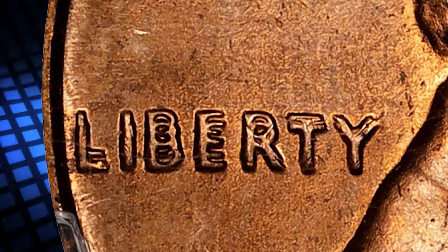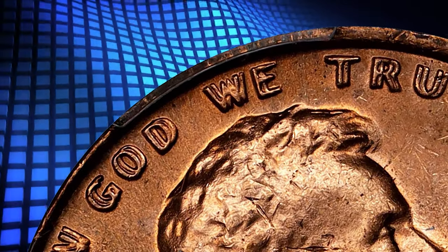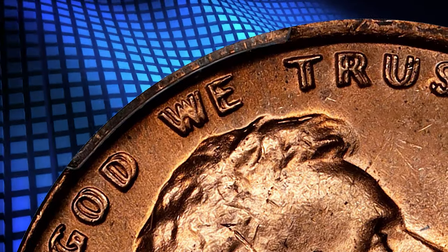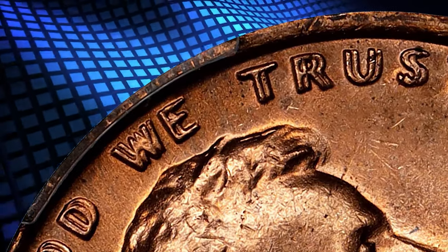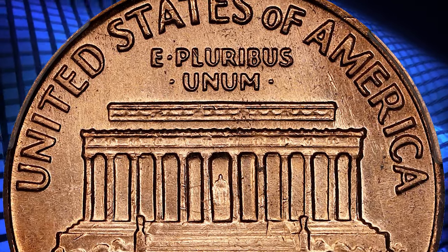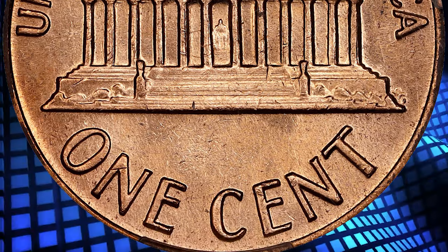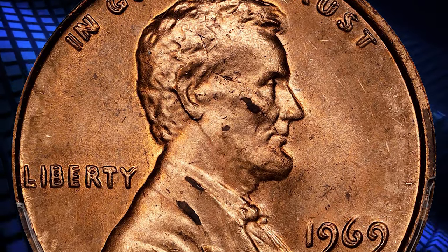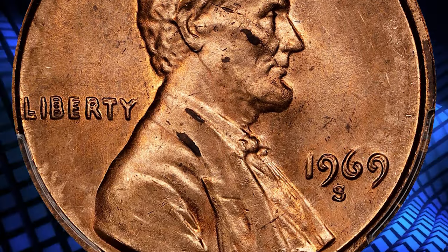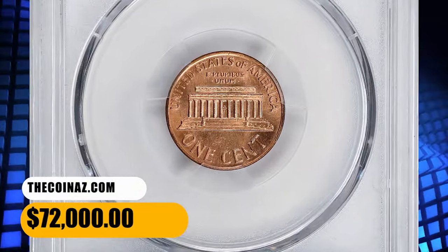This is an important choice full red cent — attractive with bright, even, pinkish rose mint color on both sides. There are few blemishes of any kind, and most are so small as to be easily overlooked by the unaided eye. According to Stack's Bowers, the 1969-S Double Die Obverse is an extremely desirable variety with an estimated population of just 40 to 50 pieces based on combined certification service statistics. It was sold for $72,000.